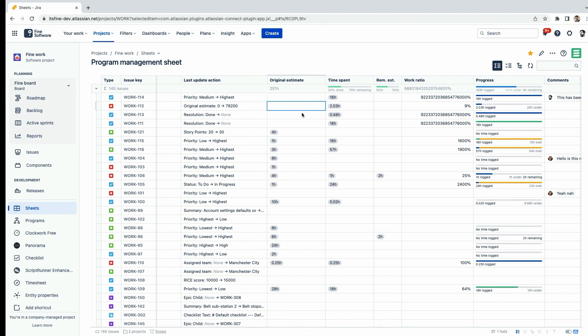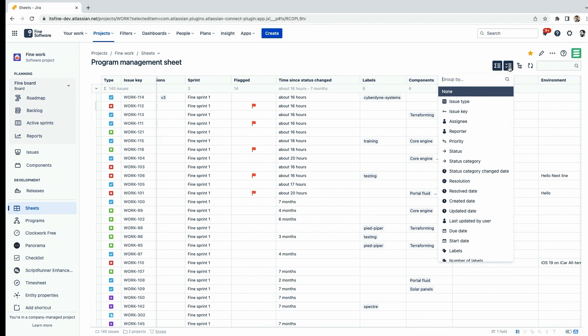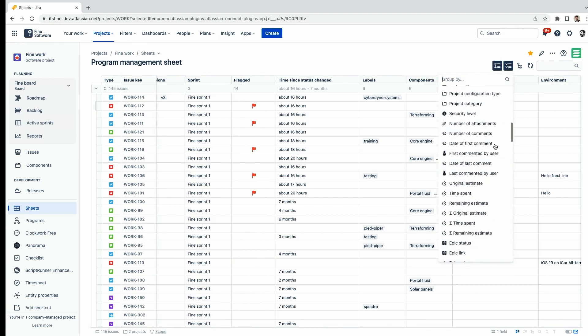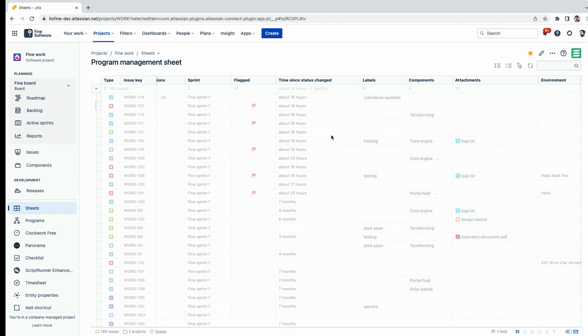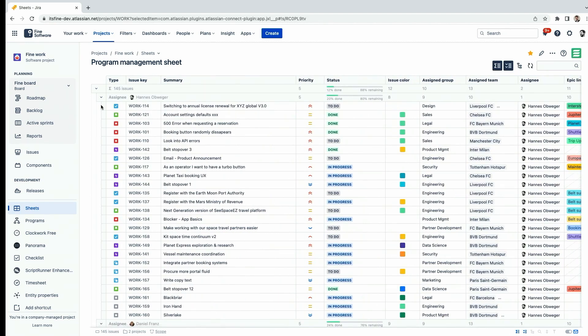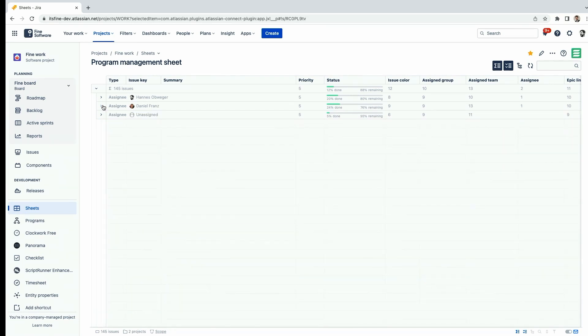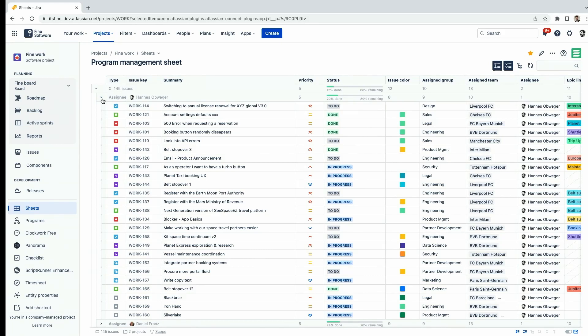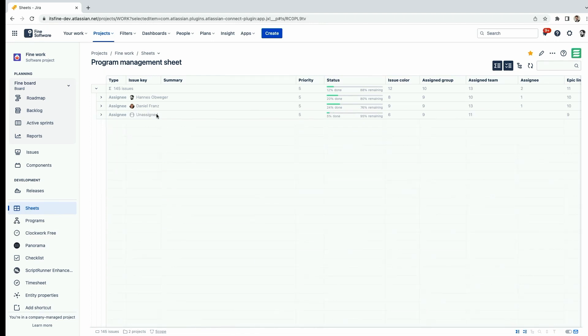You can combine that elegantly with grouping — you can group issues by any field. There's a very long list of fields to choose from. If I group by assignee, you get special group rows showing issues assigned to me, issues assigned to my co-founder, and unassigned issues. That works for any field.